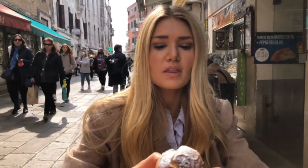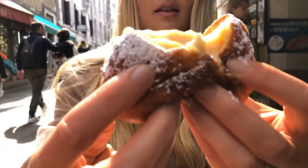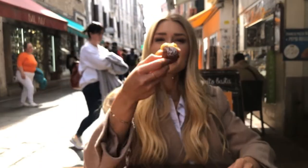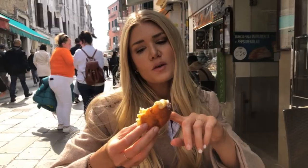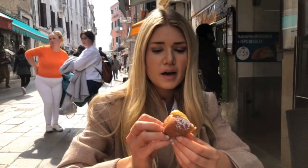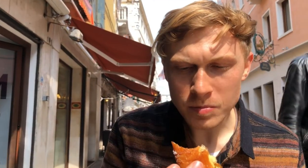Now we're going to try the fritole. These are very popular during carnival — it's basically a fried bit of dough, kind of like a doughnut, filled with pistachio cream or all kinds of different flavors. It's slightly sweet but not too sweet — really good, a light dessert. The doughnut bread is very light and fluffy and the cream adds a really nice texture. It's like a really rich vanilla pudding, and the doughnut itself is really light and airy compared to an American doughnut.